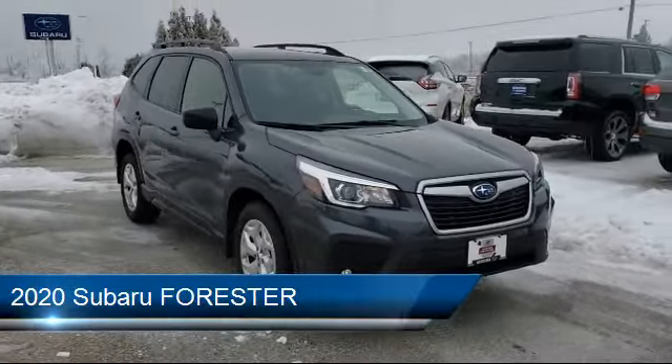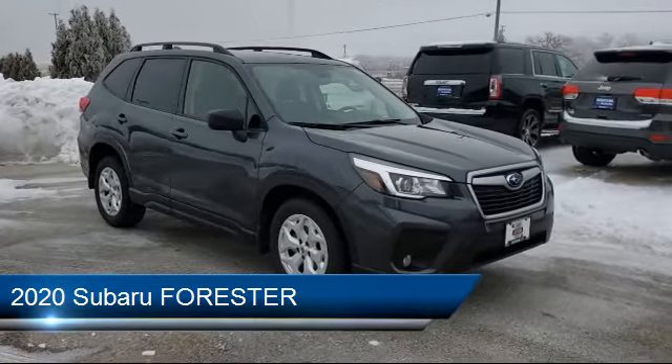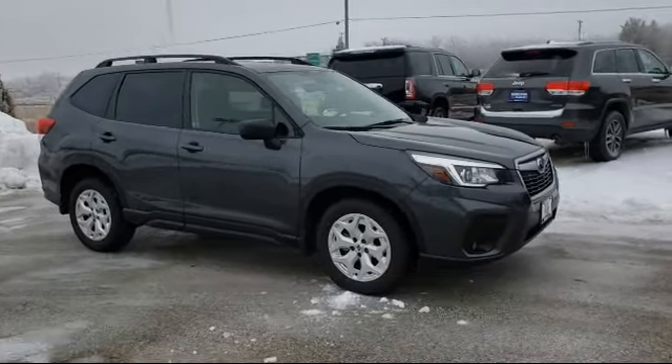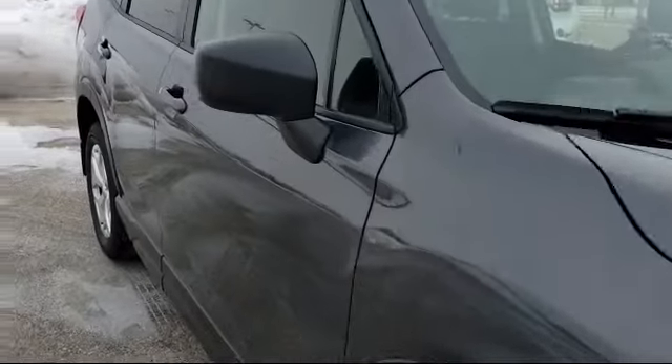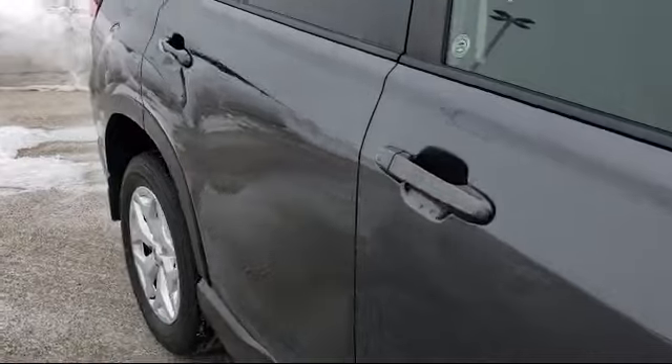It comes equipped with keyless entry, Sirius XM satellite radio, tire pressure monitoring system, alloy wheels, steering wheel controls, and a rear view camera.